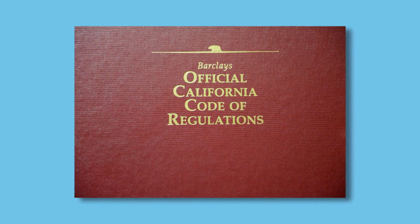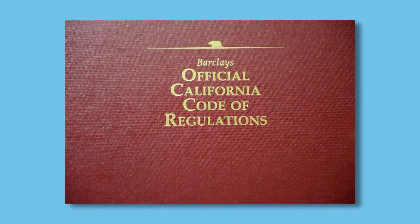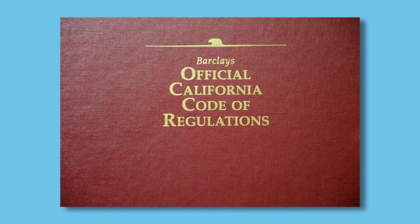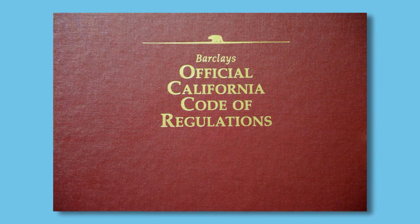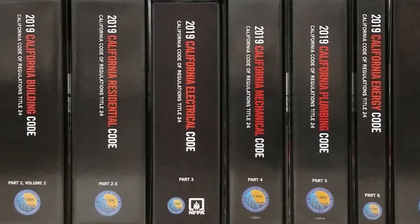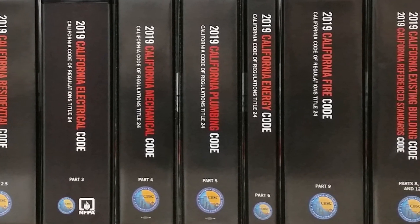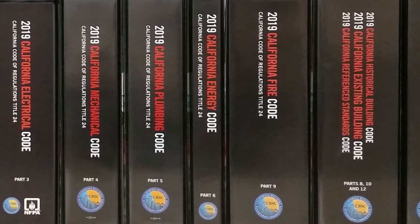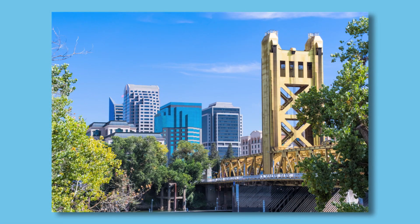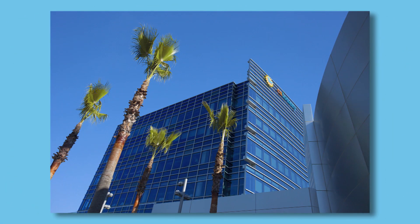The California Code of Regulations is divided into 28 separate titles and contains the regulations of approximately 200 state agencies. Title 24 is reserved for the California Building Standards Code. Title 24 consists of 13 parts that apply to the design, construction, and alteration of buildings, facilities, and equipment for all publicly and privately owned buildings in California.